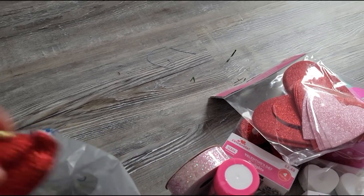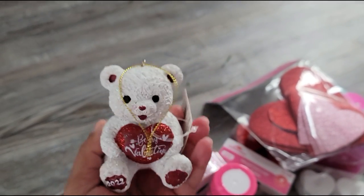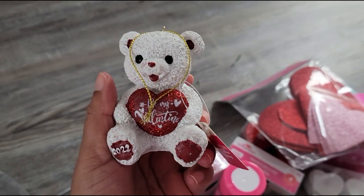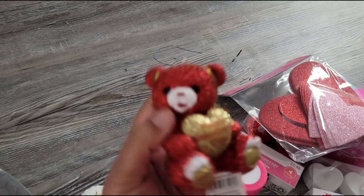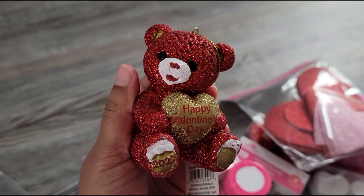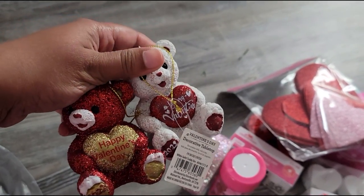I saw these little guys — they're supposed to be ornaments, but they're really really heavy for ornaments. They were $2.98 each. This one says 'Be My Valentine' and it has the year, and then I got a red one that says 'Happy Valentine's Day' — very very cute. If you want to add these to like a tiered tray or something I think they will look really nice.